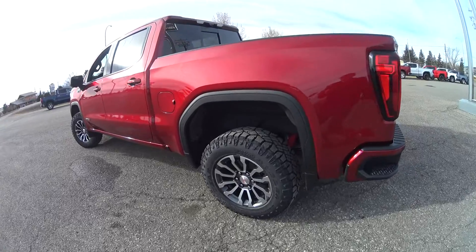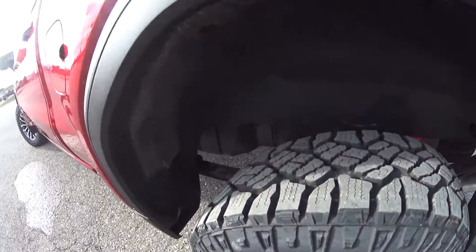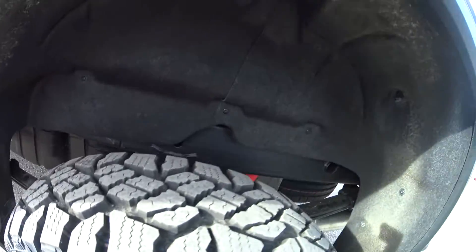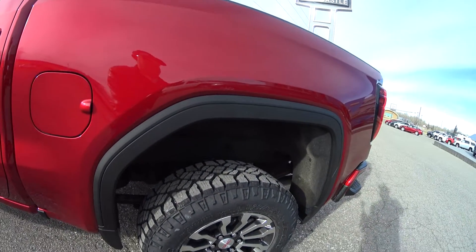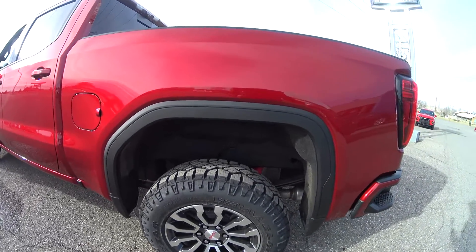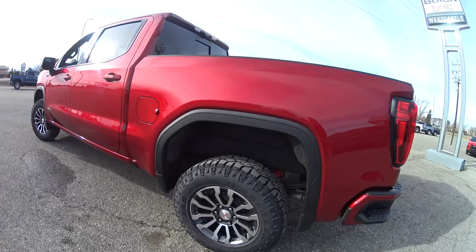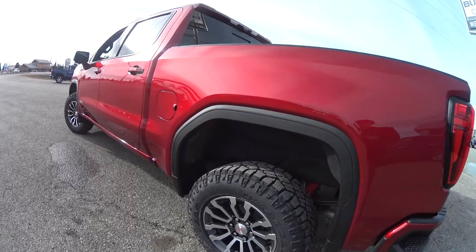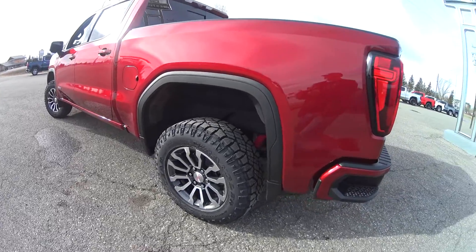This truck is packing the bigger engine — the LS-series 6.2. One thing that is really nice is these carpeted-style wheel wells. They will definitely keep the interior noise level a lot more quiet, so you can have conversations and listen to your favorite tunes on long drives without that drone traditional trucks tend to have. They've done a good balance between durability, quality, and sound deadening.